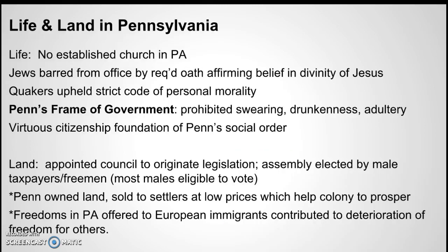They prohibited swearing, drunkenness, and adultery — virtuous citizenship was a big deal. Most males were eligible to vote, and Penn sold land at low prices, making it easier for immigrants to buy land. There was no established church in Pennsylvania, whereas in all the other colonies you had the Anglican Church as the established church — basically the government church, with the king as its head.